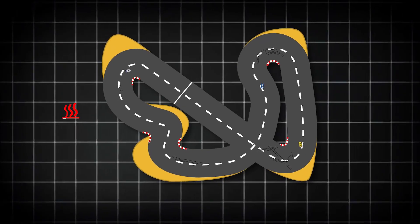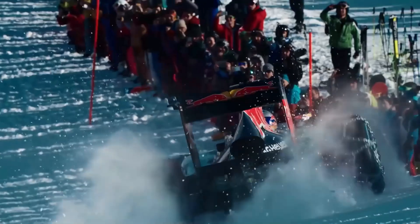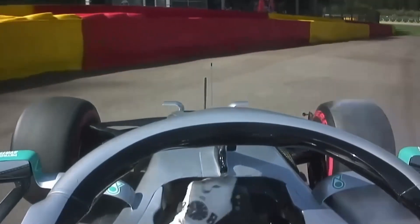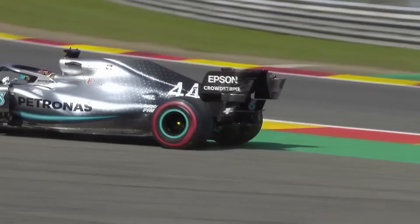Should the track surface retain less heat, maintaining tyre temperatures through the twisty technical sections of the circuit could prove a serious challenge. The smallest mistake could have big consequences, potentially increasing the number of accidents or incidents — especially in the opening laps when tyres and brakes are at their coldest.